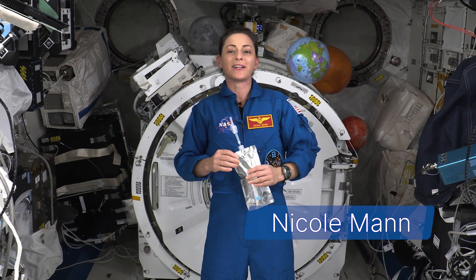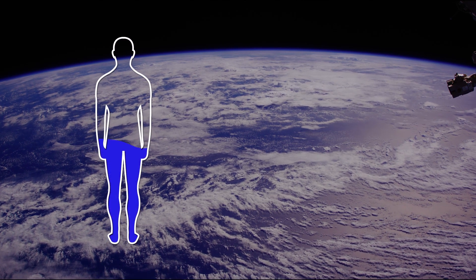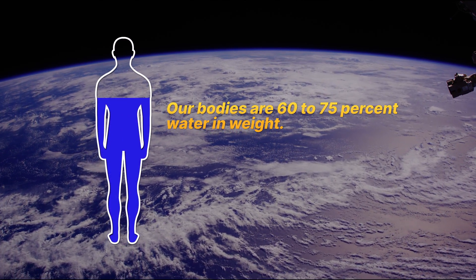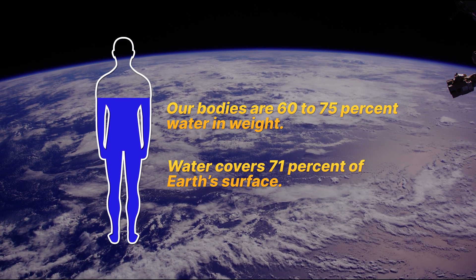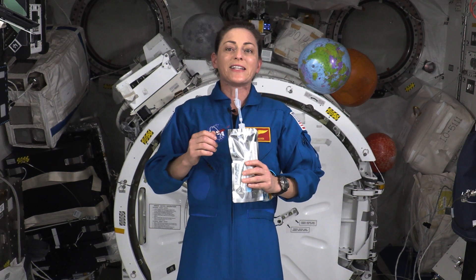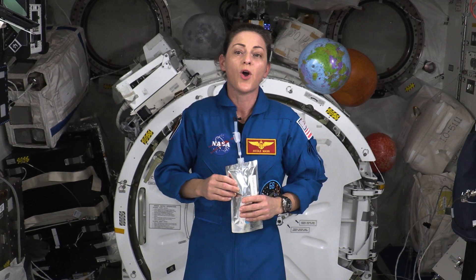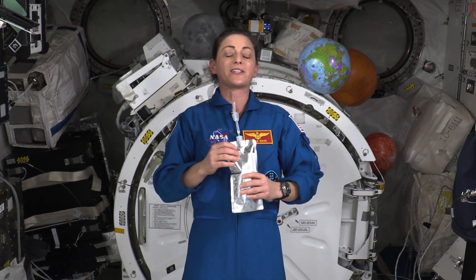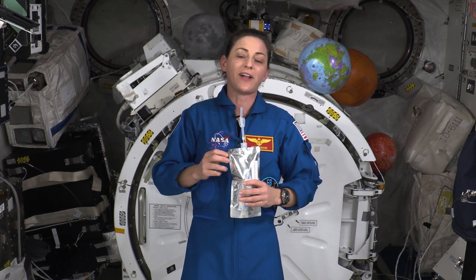Hello, my name is Nicole Mann and I'm an astronaut living and working aboard the International Space Station. Did you know that our bodies are made up of 60 to 75% water by weight, and water covers roughly 71% of Earth's surface? Have you ever wondered what it is about water that makes it so important for life? Well, in today's episode, we're going to dive into the unique properties of water and discuss why water really is the stuff of life. Are you ready? Let's get started.